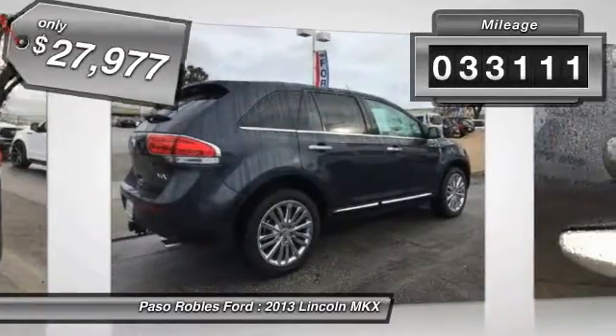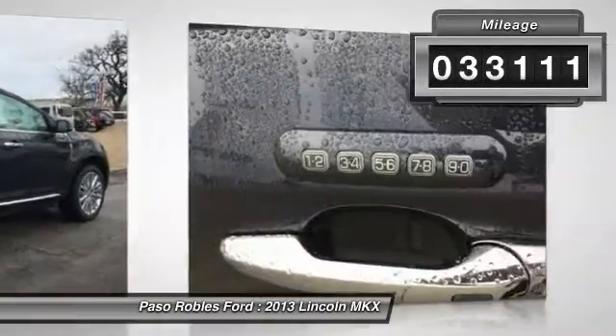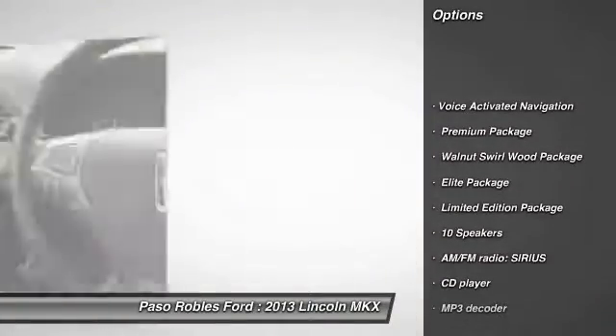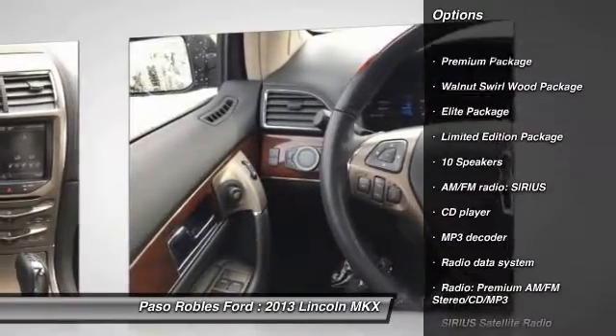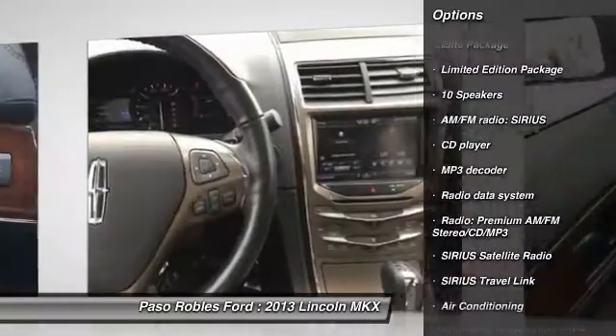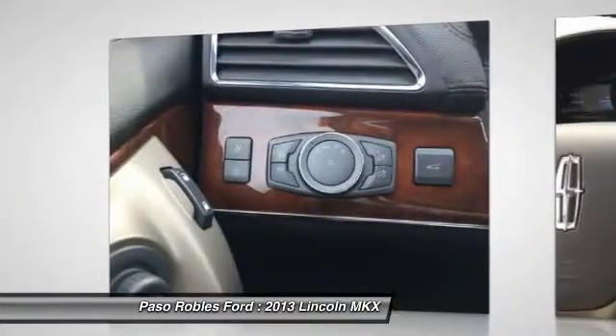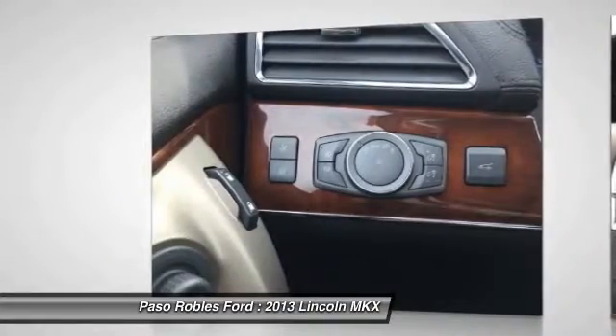This vehicle has less than 35,000 miles. Here are some of this vehicle's great options: power passenger seat, traction control, air conditioning, dual airbags, power steering, four-wheel disc brakes, voice-activated navigation system, rear window defroster, electronic stability control.